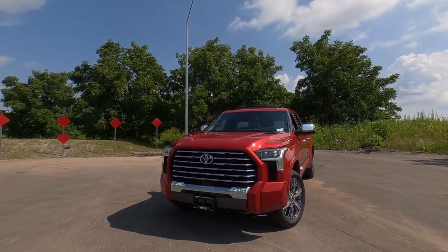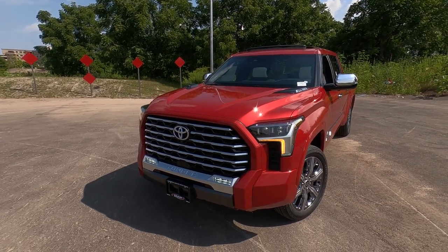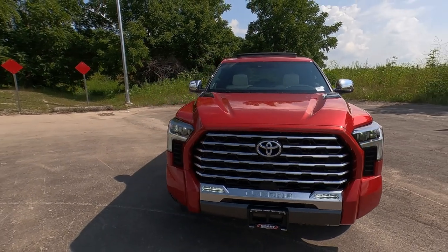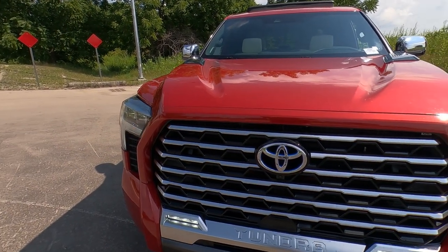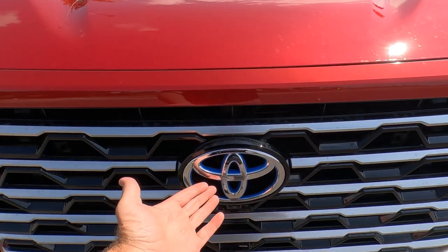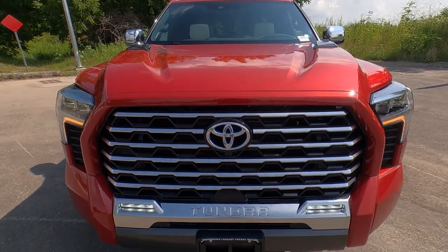The Tundra Capstone is the top of the line in the Toyota Tundra lineup, and the 2023 is the second year for the new body style. The Capstone is definitely a luxury lifestyle truck. It does come standard with the hybrid system, so you're going to get the blue and chrome Toyota badge and this satin silver and gloss black front grille.